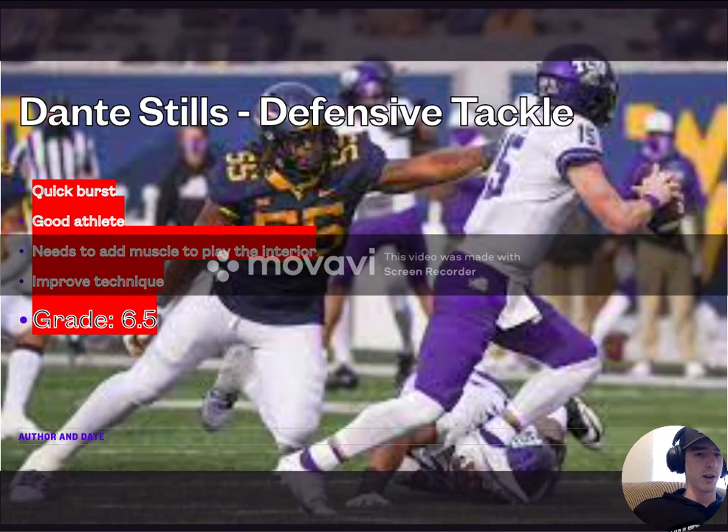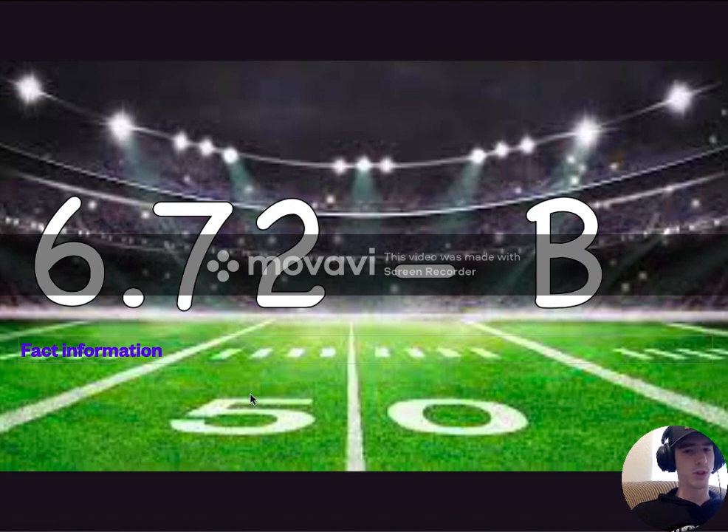The final pick for the Arizona Cardinals — Dante Stills, defensive tackle out of West Virginia. I have him graded as a 6.5, but I'm actually kind of high on this guy. He has a big enough frame that he could add muscle and bulk and really develop. I think he's a developmental guy with an actually fairly high ceiling. He has quick burst off the line, good athleticism and speed in shuttle drills. He needs to add muscle and his technique needs to improve, but if the defensive line coach in Arizona can utilize and help him improve his technique, I believe he'll go a long ways. So the composite grade on their draft is a 6.72, or a solid B.